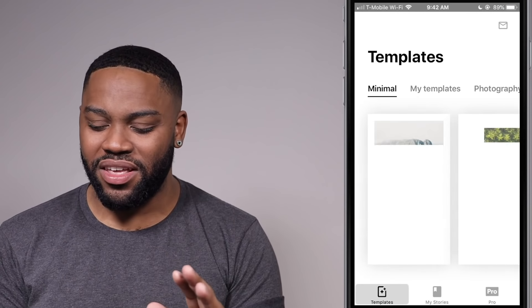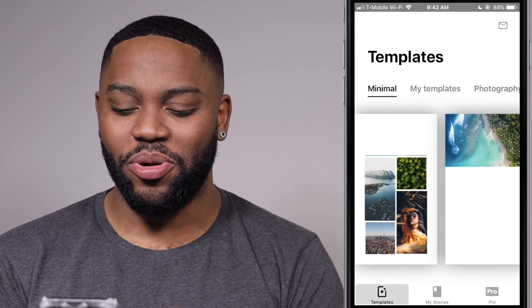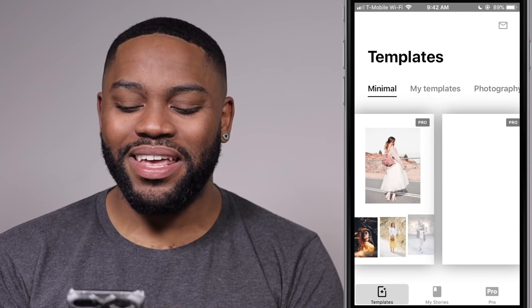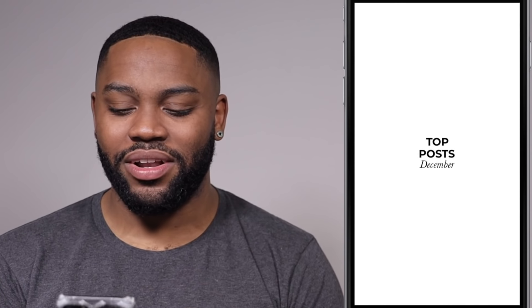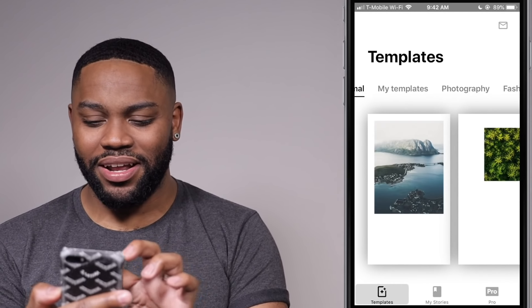Now last but not least on this list is the Mojo app. It's my favorite one because you guys know I love video, and this is all about video. Look at these templates — we're talking about moving photos, animated text. Let's get a little closer on this one — this is a dope one. How smooth is that? Is your mind not blown right now?